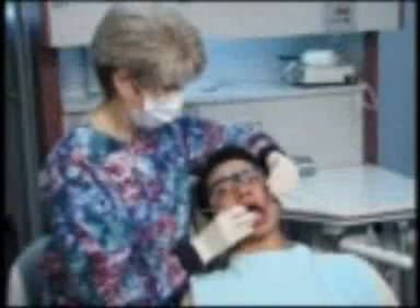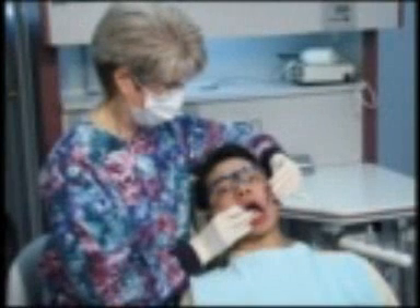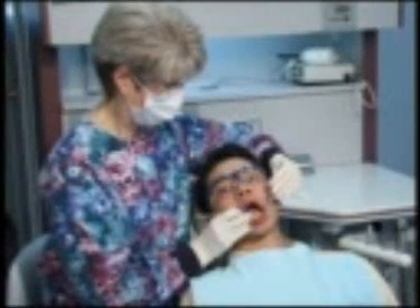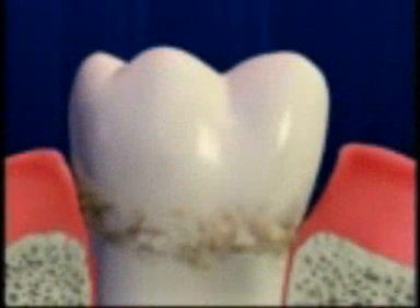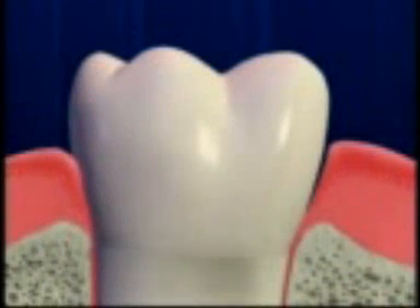If you have a history of periodontal disease, it's vital that we keep a close eye on the health of your gums so we can prevent a recurrence of this destructive infection. But if you've been treated for periodontal disease, why should you worry about recurrence? Because periodontal disease cannot be cured. It can only be controlled.